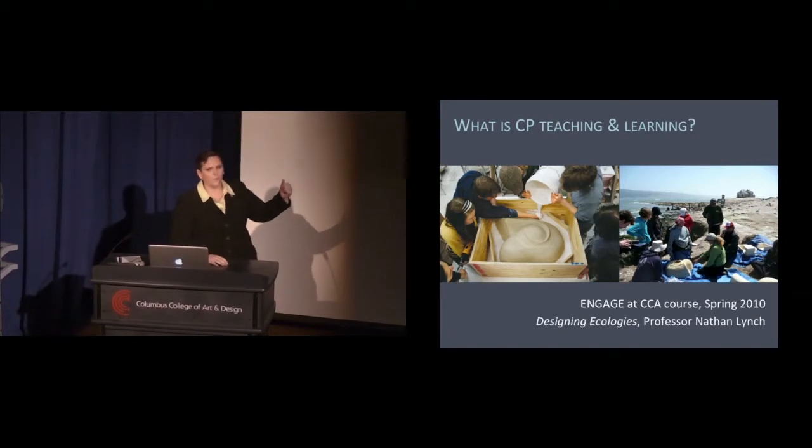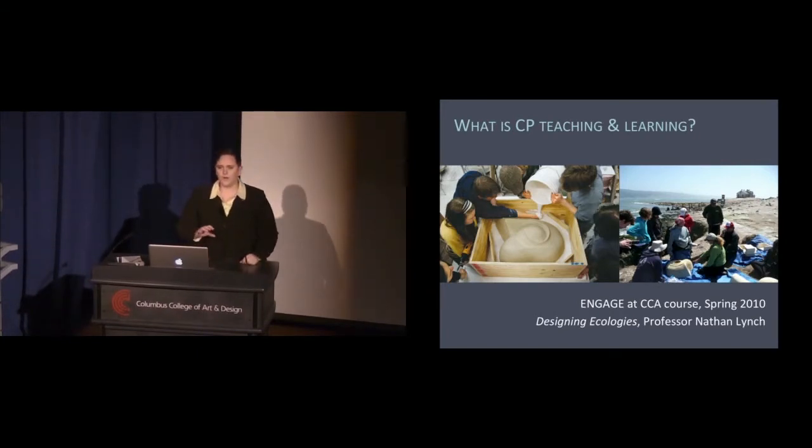The image here is from one of CCA's classes — one of our very first engaged courses — where a group of interdisciplinary students were working with Oikonos Wildlife Restoration and Rebar Art Design and Activism Studio Group to design, build, and install ceramic nesting modules on the northern California island of Año Nuevo to protect the eggs of the threatened rhinoceros auklet.